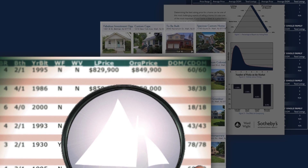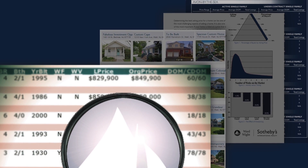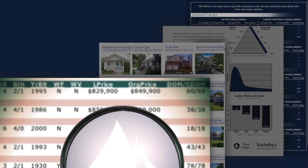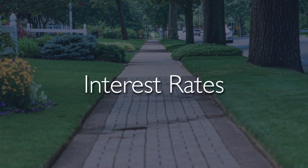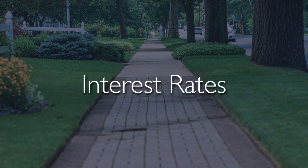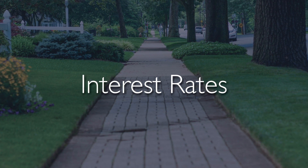Ward White Sotheby's International Realty takes a very deliberate approach to our pricing by engaging clients in strategy sessions prior to hitting the market. Before we begin our discussion on pricing, I would like to elaborate on the three compelling factors that are driving today's market activity.